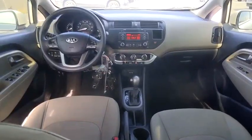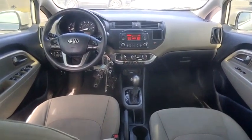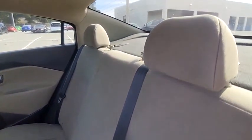Tire pressure monitor, electronic stability control, heated mirrors, brake assist, traction control, remote keyless entry, four-wheel disc brakes, front all-season tires, rear all-season tires.